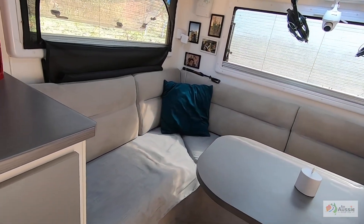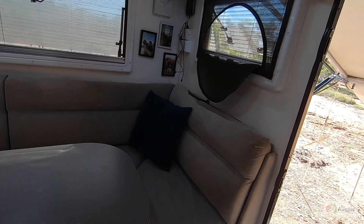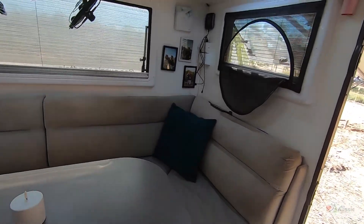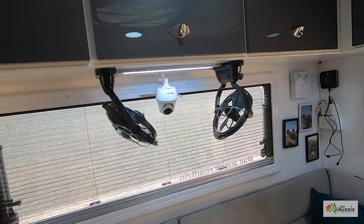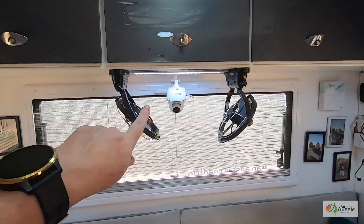We've temporarily put down a waterproof canvas on the bottom. And obviously now the dog sleeps up here too. We've got Scirocco fans throughout the van, and we've also got a security camera inside the van for when we leave it, which works a treat.